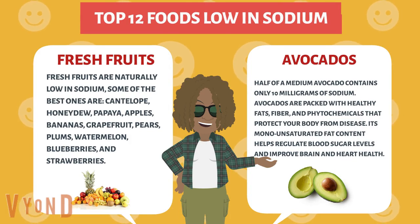Avocados. Half of a medium avocado contains only 10 milligrams of sodium. Avocados are packed with healthy fats, fiber, and phytochemicals that protect your body from disease. Their monounsaturated fat content helps regulate blood sugar levels and improve brain and heart health.